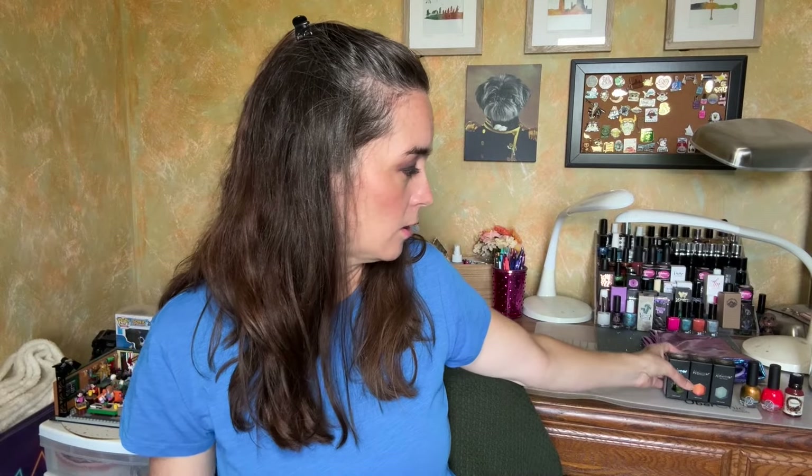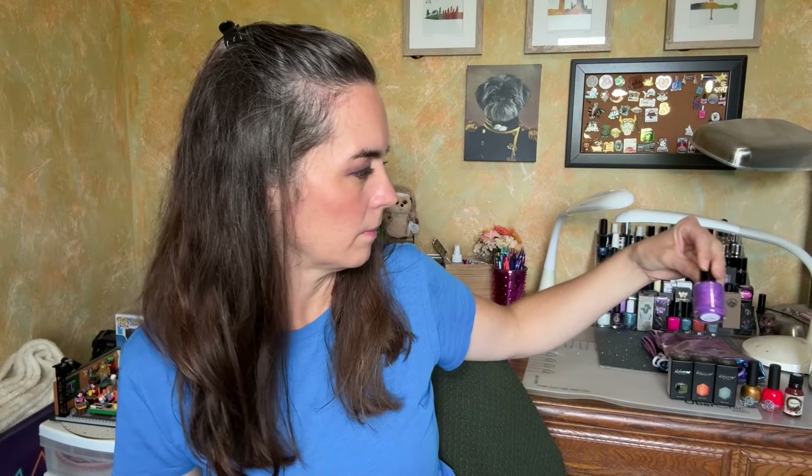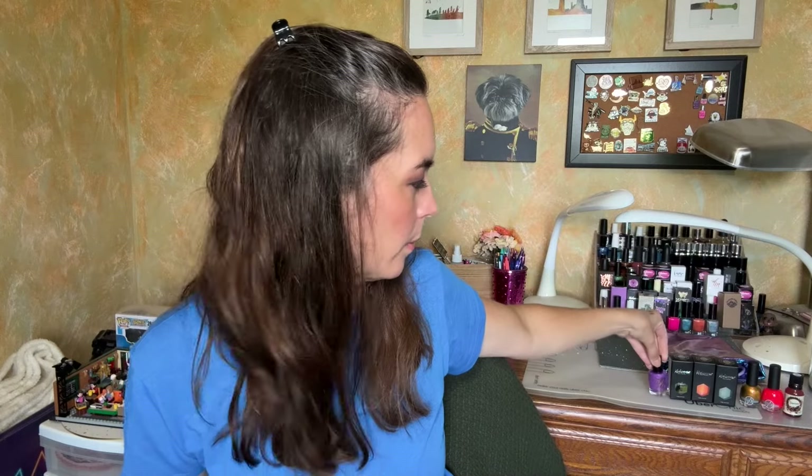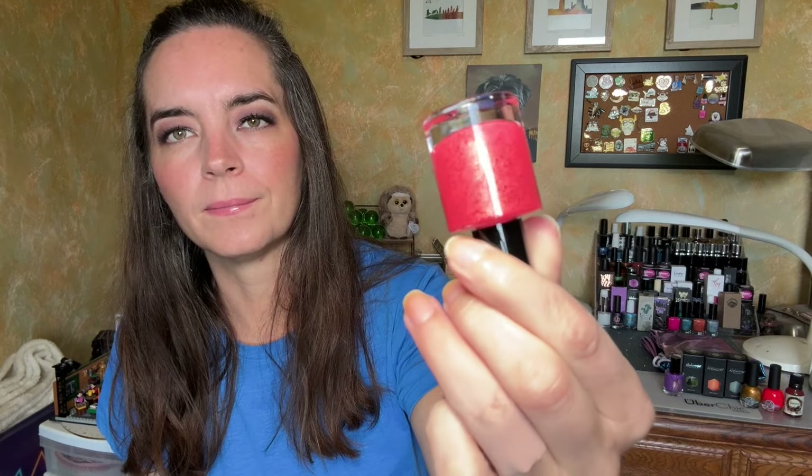I definitely wanted to stop by the 1422 booth. Their Paris collection looked so pretty. The event exclusive was from the Paris Olympics — it's called Fan the Olympic Flame, and it's purple with chameleon flakies. Such a beautiful summery purple, or really any time of year purple. And then from their What a Zoo collection we have American Flamingo — a neon coral pinky color with gold shimmer and black micro flakies. Really pretty, so bright.